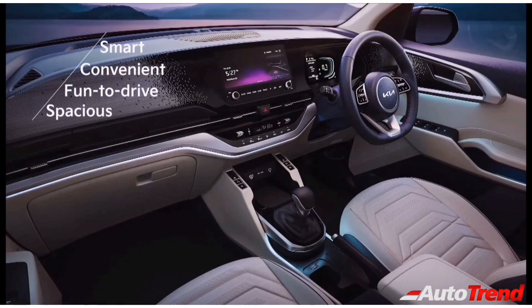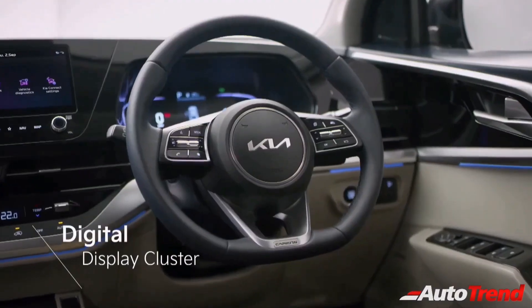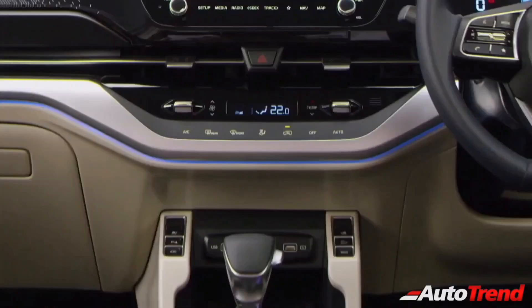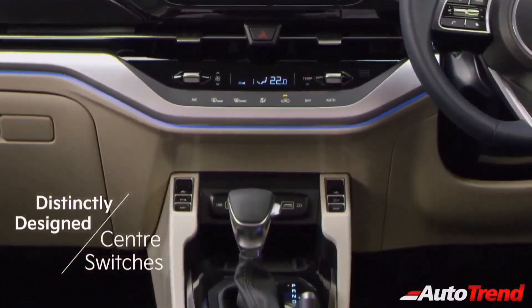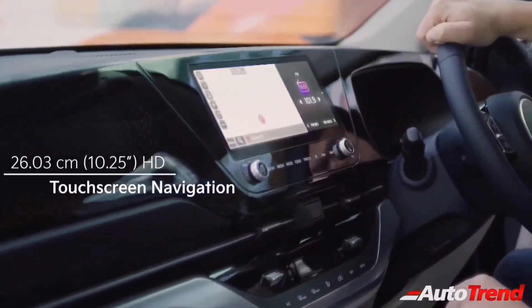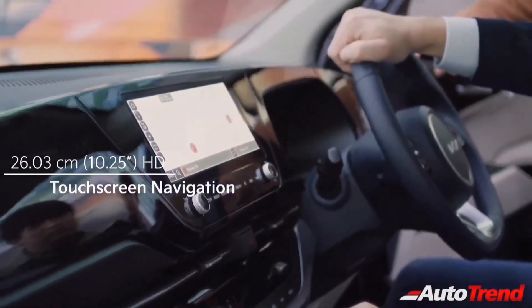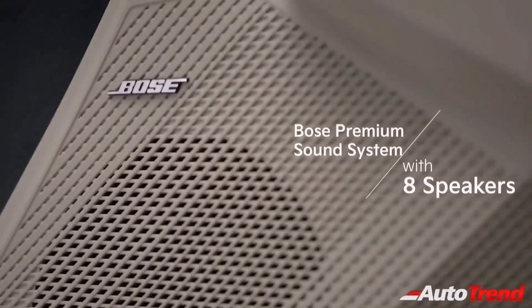While the steering wheel is carried forward from the Kia Seltos, it also offers cruise control and an all-new fully-digital instrument cluster, along with a tyre pressure monitoring system. The all-new climate control console is located right below the centre AC vents, while the large 10.25-inch touchscreen system is located above the AC vents. This large touchscreen also offers UVO Connect connected car features, along with an 8-speaker Bose surround sound system on the higher spec variants.